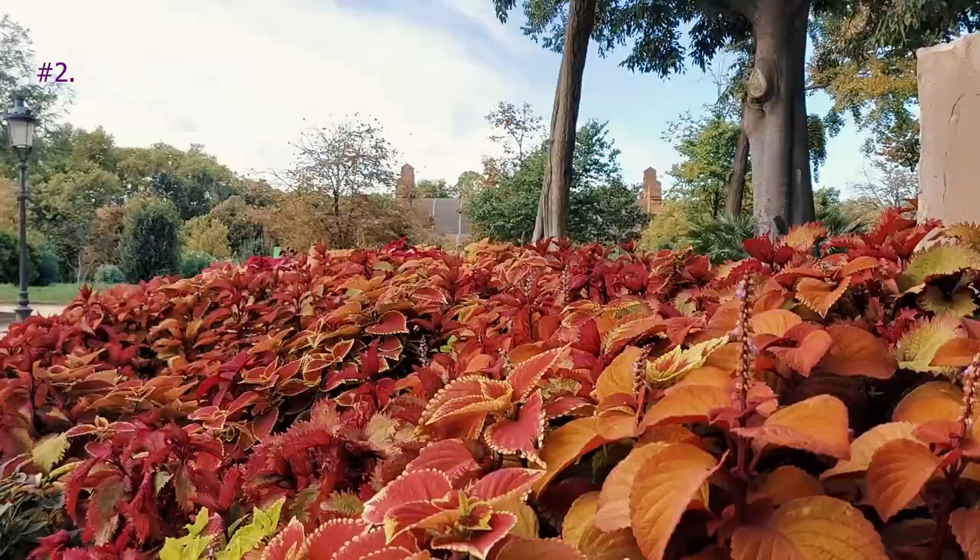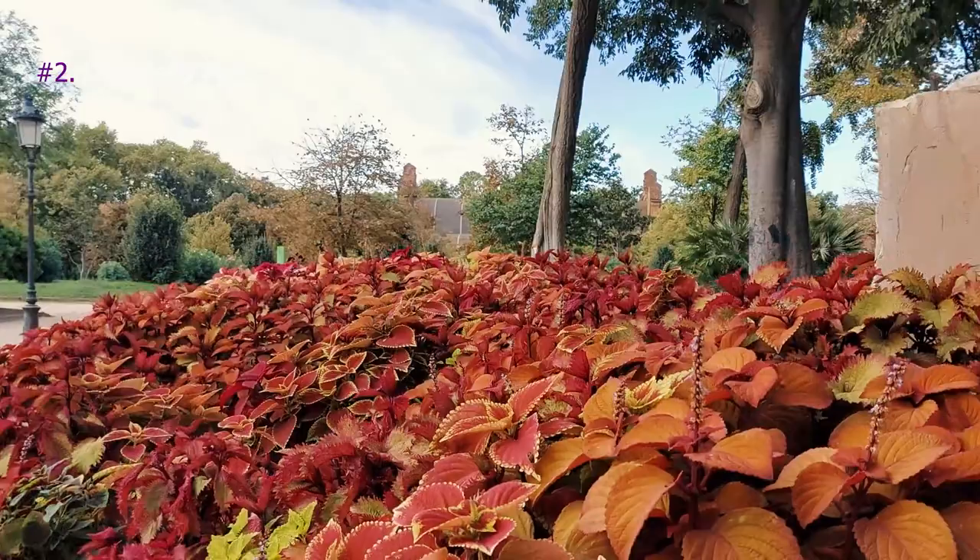Visit the Zoo, see the Catalan Parliament, see the Castle of the Three Dragons, or just have a picnic.